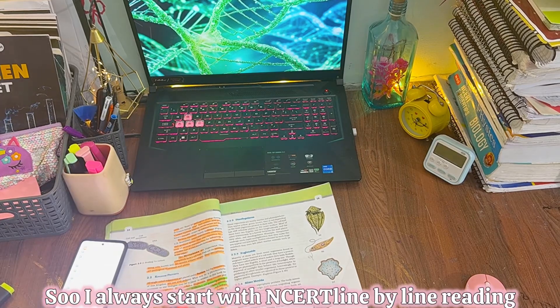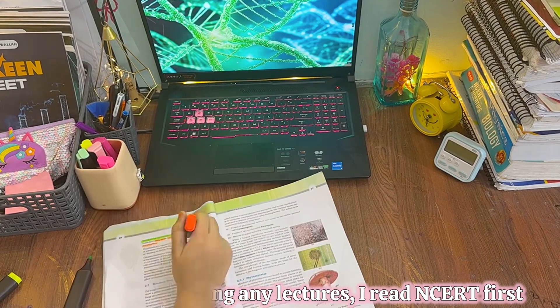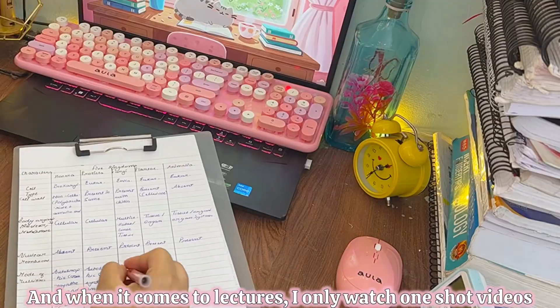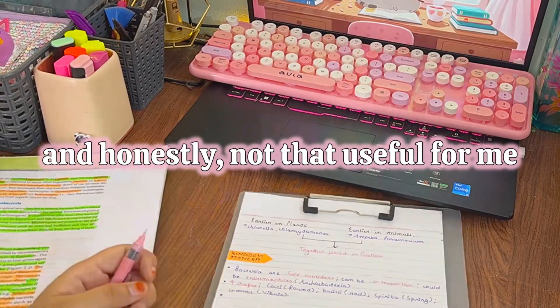I always start with NCERT, no matter what. Even before watching any lectures, I read NCERT first, because when I read the book first everything makes more sense when I watch the video later. When it comes to lectures, I only watch short videos — long, detailed bio lectures are confusing and honestly not that useful for me.